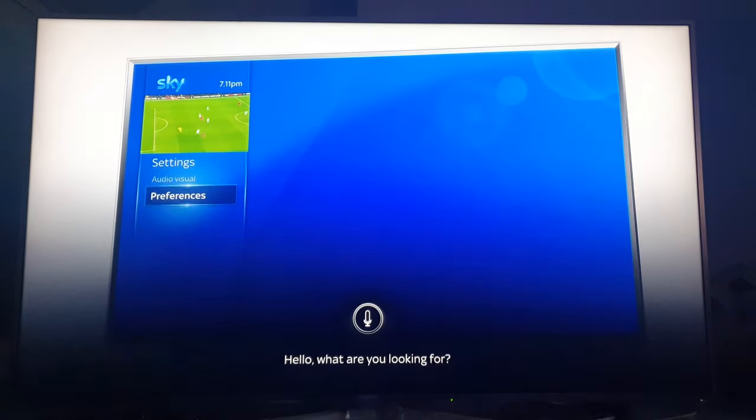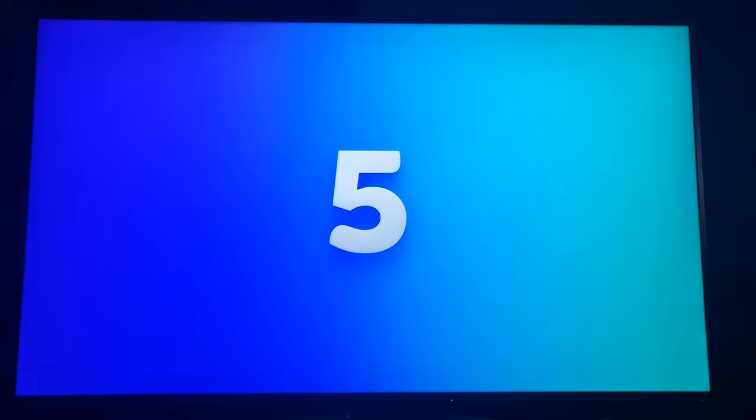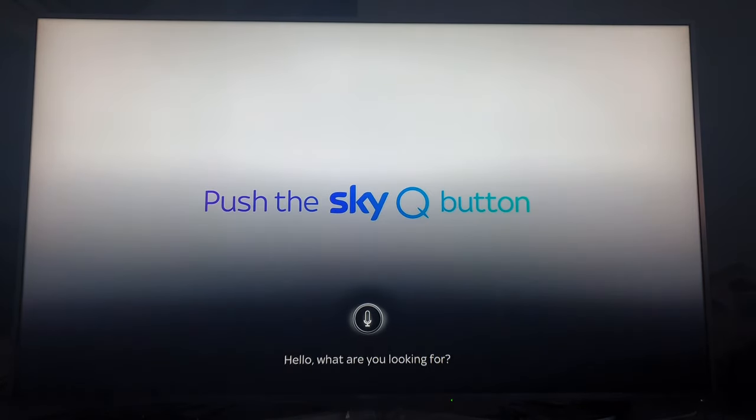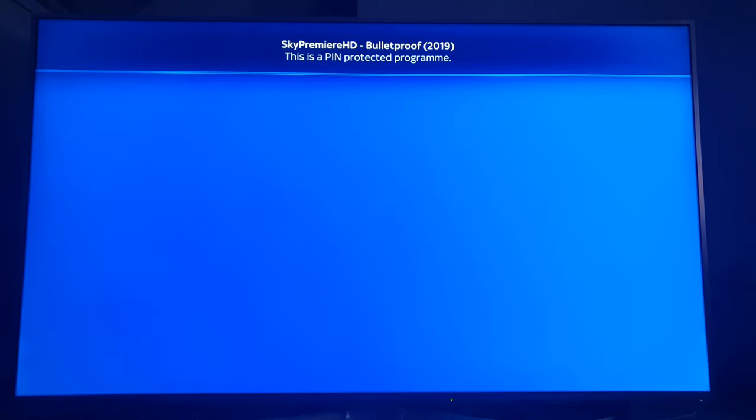'Open Sky Premier' — and that will put the channel on. I have to put my PIN in, but for copyright reasons I can't show you anything film-wise, so I'm not going to put that code in. I'm just going to go back to my previous page.